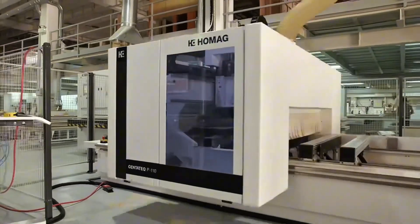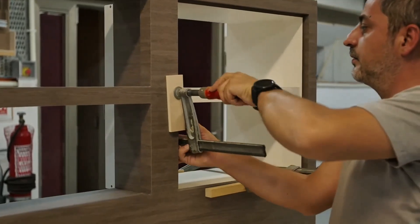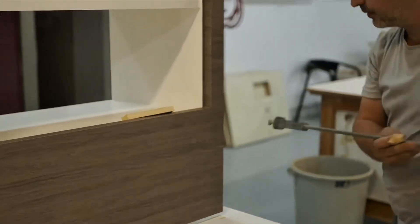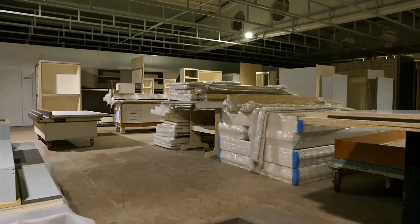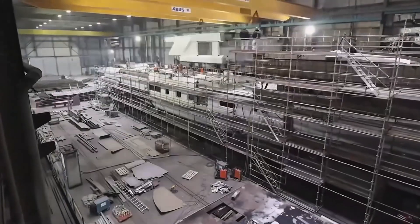The entire cabin layout and furniture are assembled not directly within the yacht's superstructure, but in a separate space. This method is actually more efficient and allows for greater precision. Each appliance, fixture, and piece of furniture is fitted within the cabin mock-up, ensuring all components seamlessly coalesce within the allotted space.